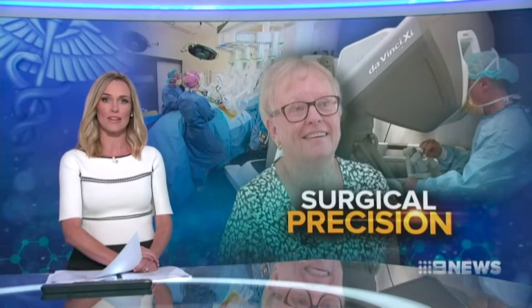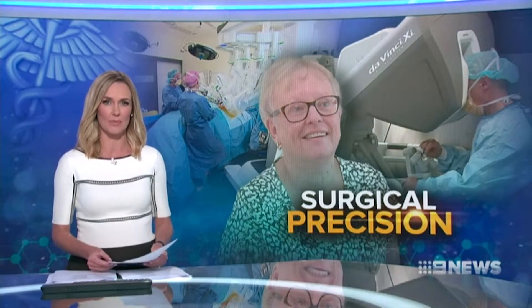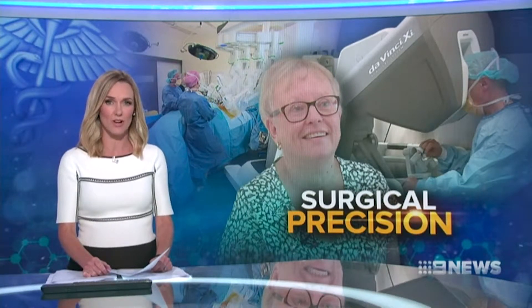Cutting edge technology is helping to treat lung cancer patients with hard to find tumours in half the time. Robotics enable surgeons to locate and destroy cancers without harming healthy tissue. Medical reporter Emily Rice explains.